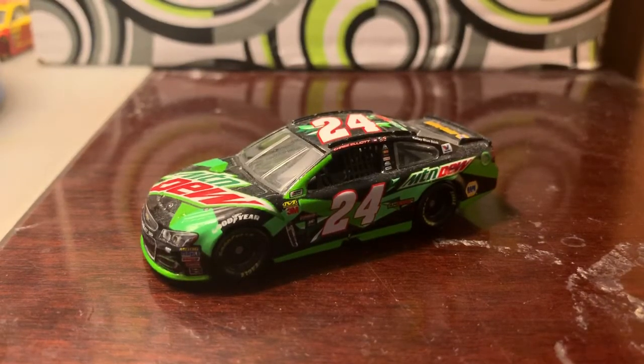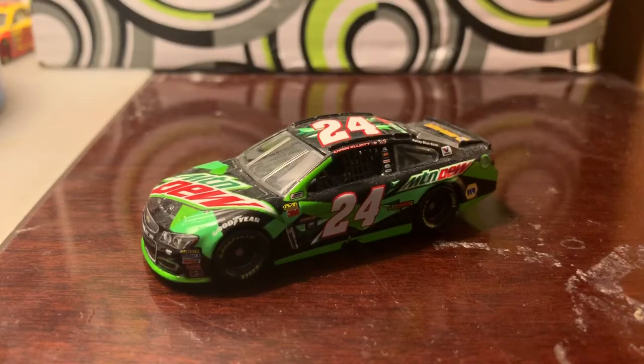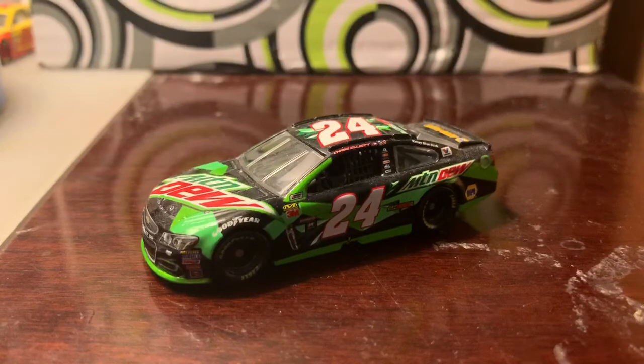What's going on guys, this is Chase Fan Number Nine here and I'm coming at you with another diecast review. In this video I'm going to be taking a look at Chase Elliott's 2017 number 24 Mountain Dew Chevrolet SS.